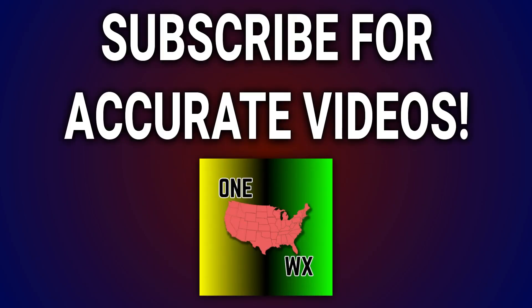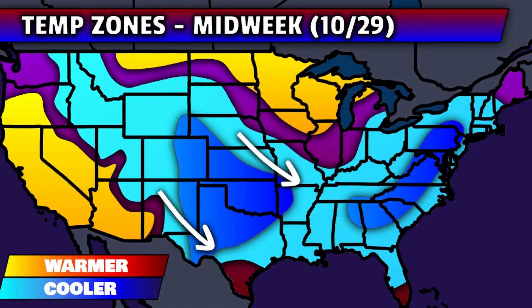Also down below the video, if you're enjoying it, hit that like button, hit that subscribe button, and turn on those notifications so you'll get alerted when new videos are posted. Custom graphics are included in almost every video to make them more visually appealing and easy to understand — and here's a look at one of those custom graphics as we begin to track out the temperature zones and trends expected through the rest of this week.